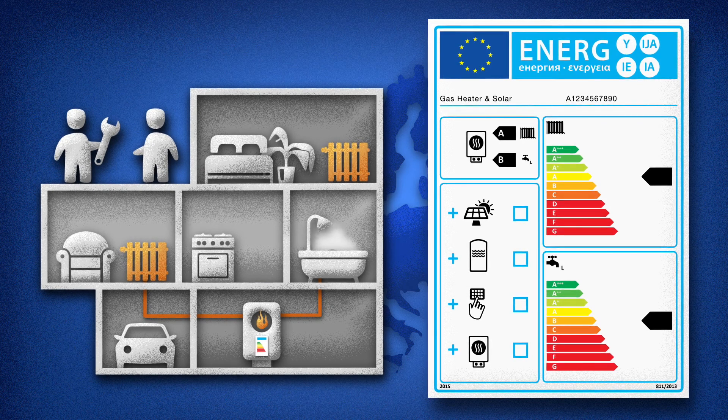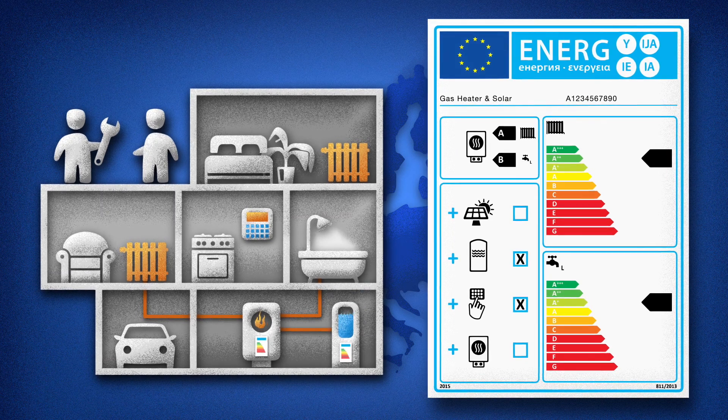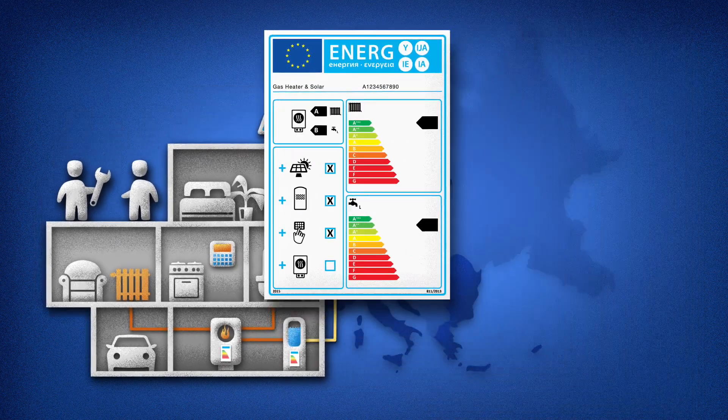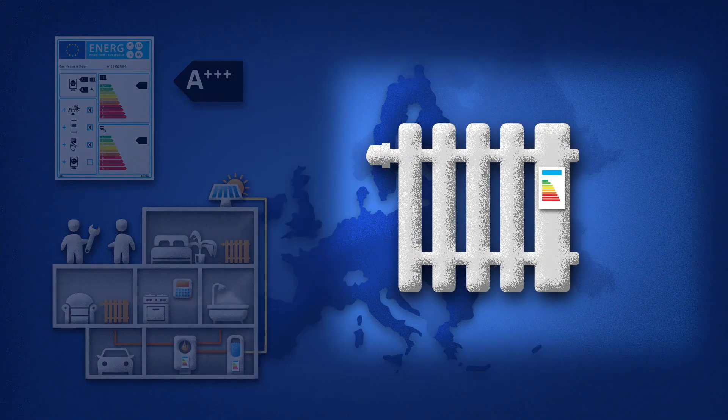And how a smart combination can save energy. Note, the top AAA Plus rating can only be achieved by combining solar heat with efficient heating systems, as well as some heat pumps. Without renewable energy, even the most efficient heaters can only achieve a maximum rating of a simple A.